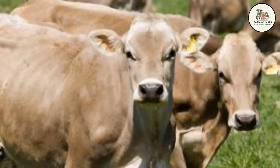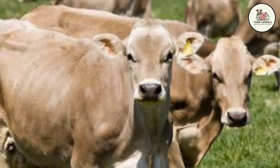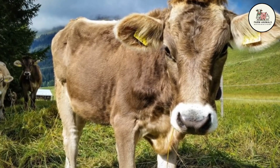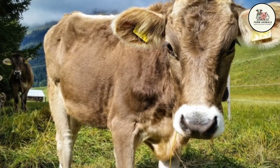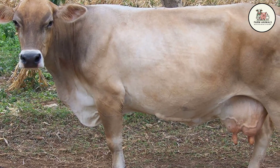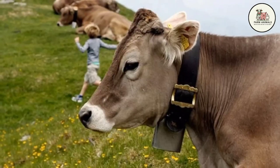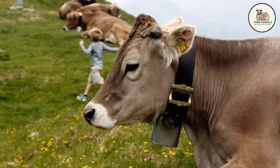Calving Ease: The Brown Swiss cow exhibits good calving ease. Calves are born with an intermediate weight, generally between 88 and 100 pounds, but the mother's large and strong body structure handles this weight well, resulting in a low incidence of dystocia. Thanks to its hardiness and size, calvings are normally straightforward, reducing risks to the mother and calf. Its maternal ability, along with its quality milk production, ensures robust calf growth. The Brown Swiss is known for its calm, docile, and intelligent temperament, which greatly facilitates its daily management on the farm.